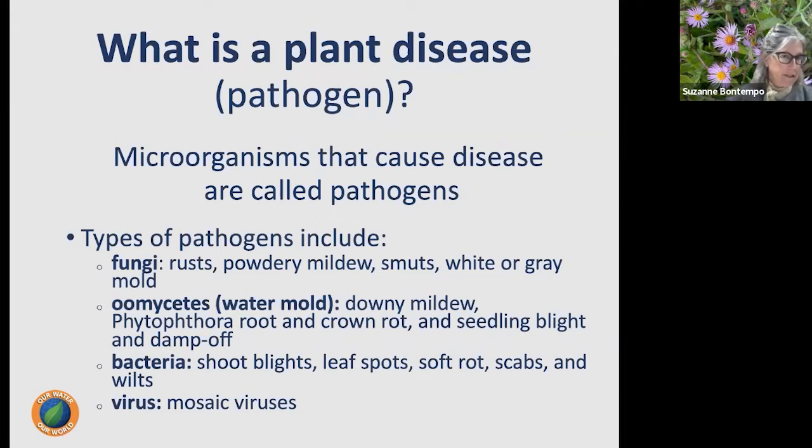Viruses are similar to bacteria but very small and require a living host cell to multiply. Viruses are spread by plant-feeding insects such as aphids, leaf hoppers, psyllids, and whiteflies. Interestingly, when we see a plant with mottled variegated leaves, that is often a virus causing that mottling — and some plants are actually bred to favor that virus.